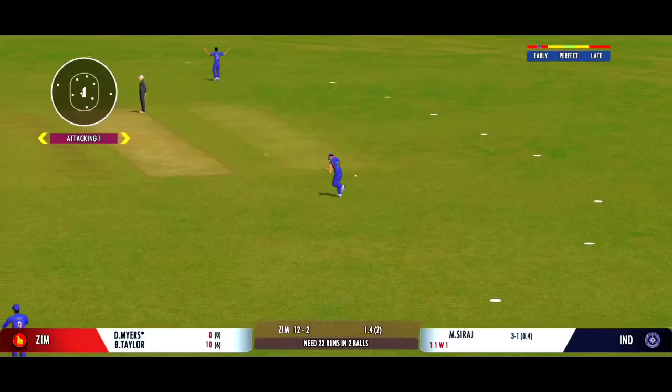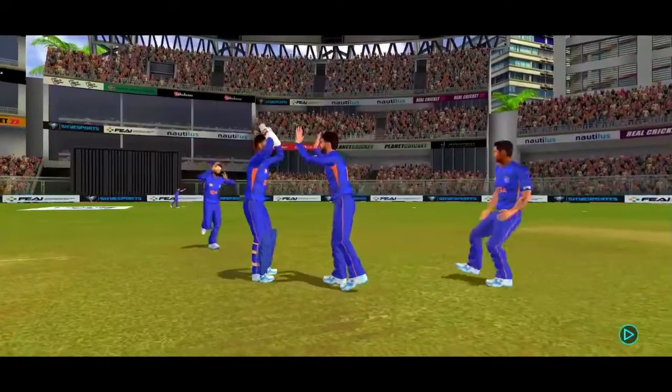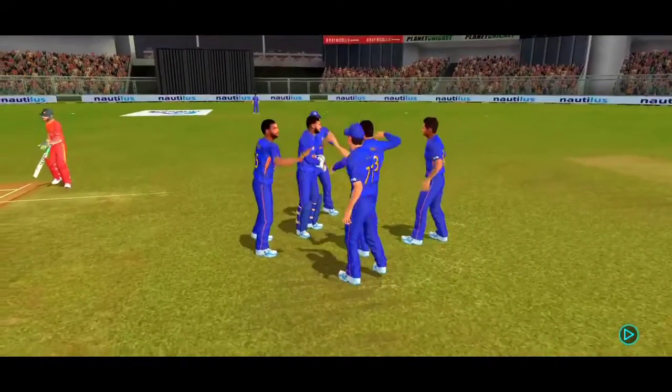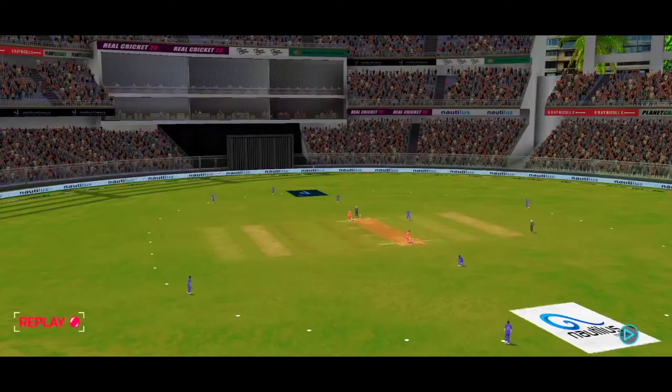Got him! That's a stunner — out for a duck. The fielding side is ecstatic after that breakthrough. He looks frustrated as he takes the long walk back to the pavilion.